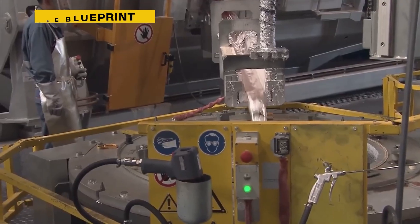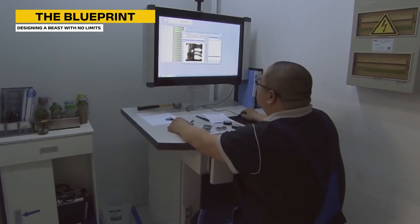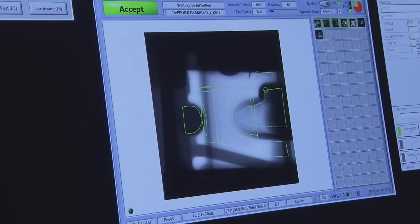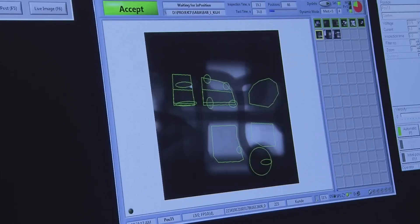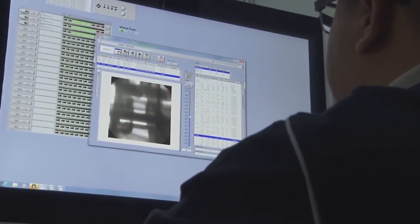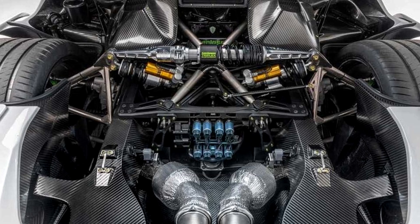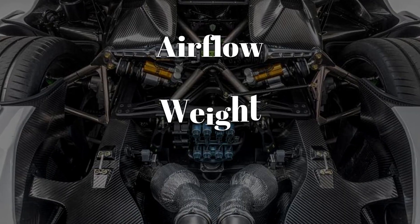Before any metal is shaped, Koenigsegg begins with digital modeling. Every curve, tolerance, and stress point of the V8 is simulated on ultra-powerful software. Unlike mass-market engines, this one is built for a single purpose — absolute speed. That means no compromise on airflow, weight, or balance.